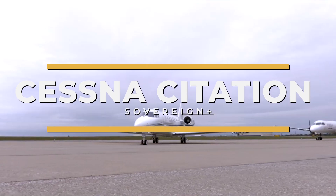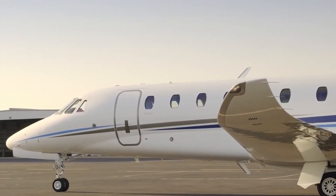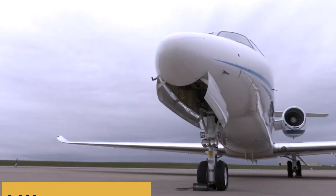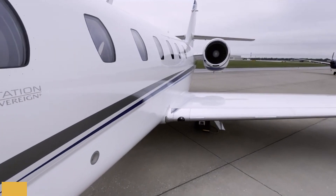This is the Cessna Citation Sovereign Plus, a testament to engineering excellence in the medium-sized business jet category. Boasting a range of 3,200 nautical miles and a maximum cruise speed of 458 knots, it's an aircraft that doesn't compromise on performance.